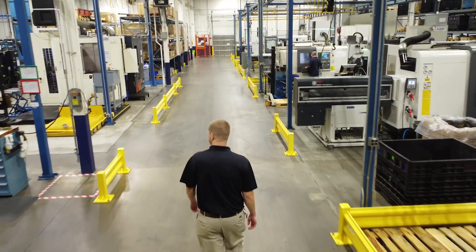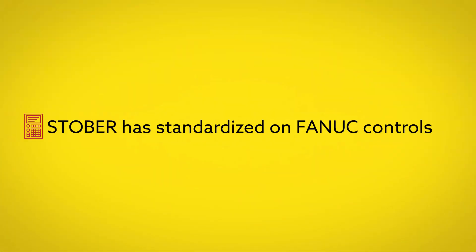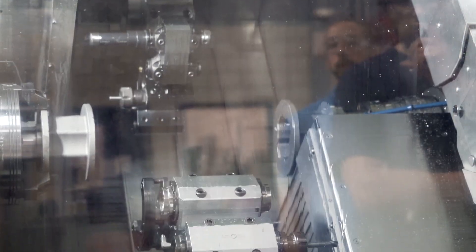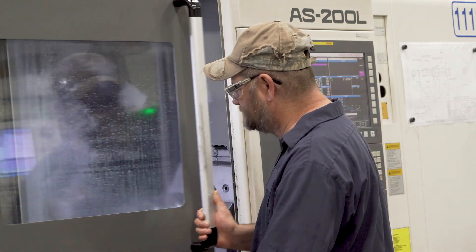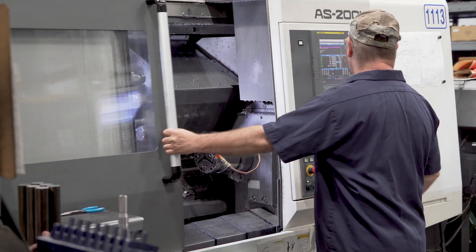We have 14 machine tools here in Maysville, and the vast majority of what we have is FANUC controlled. Anytime you can standardize your operations, it's a plus. What we really love about FANUC is that even though they continue to upgrade and update their software and their control, they still use that standard platform.